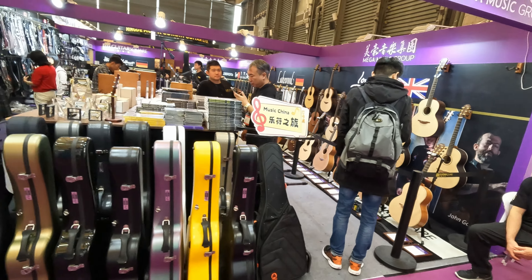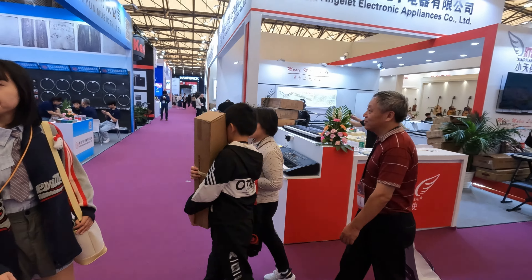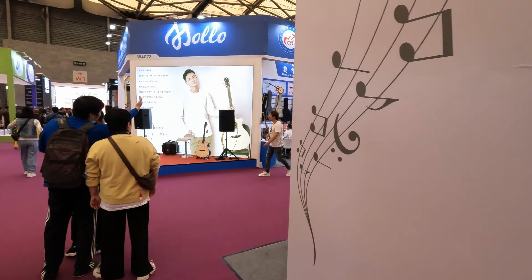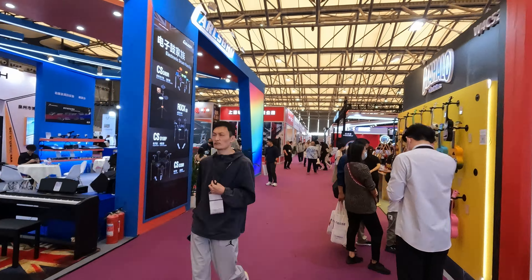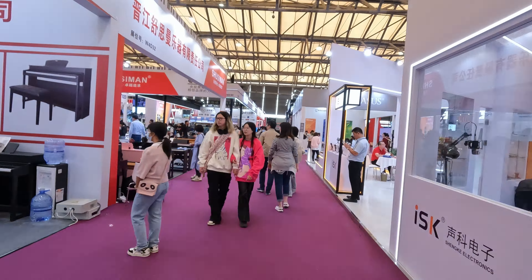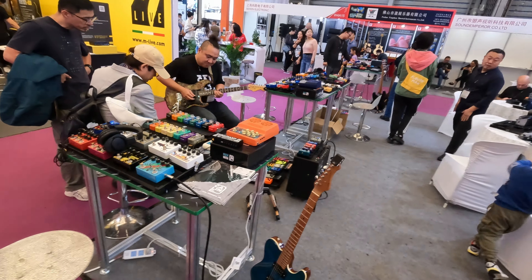There's some ukuleles - the Chinese have quite a passion for ukuleles. Now I'm no musician so I don't really know what to point out specifically as far as brands or innovation is concerned, so I'll just keep sticking my camera along the various aisles to show everybody around.